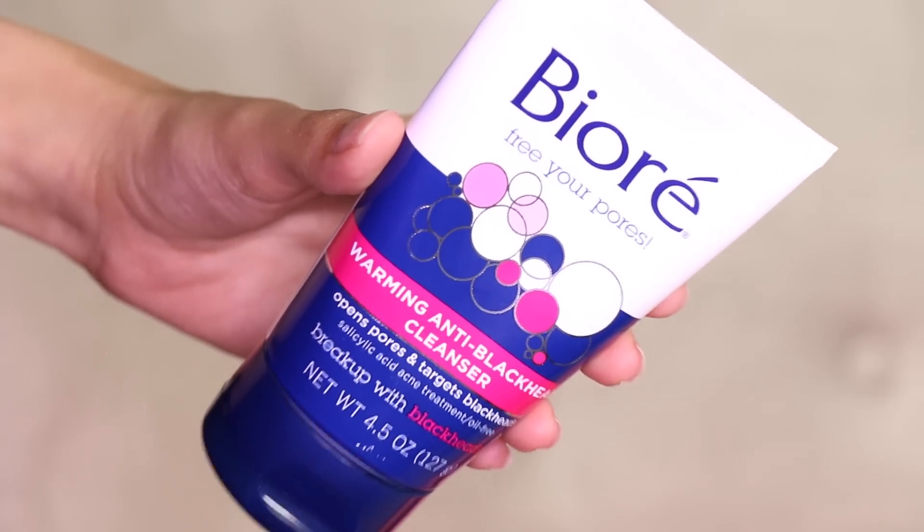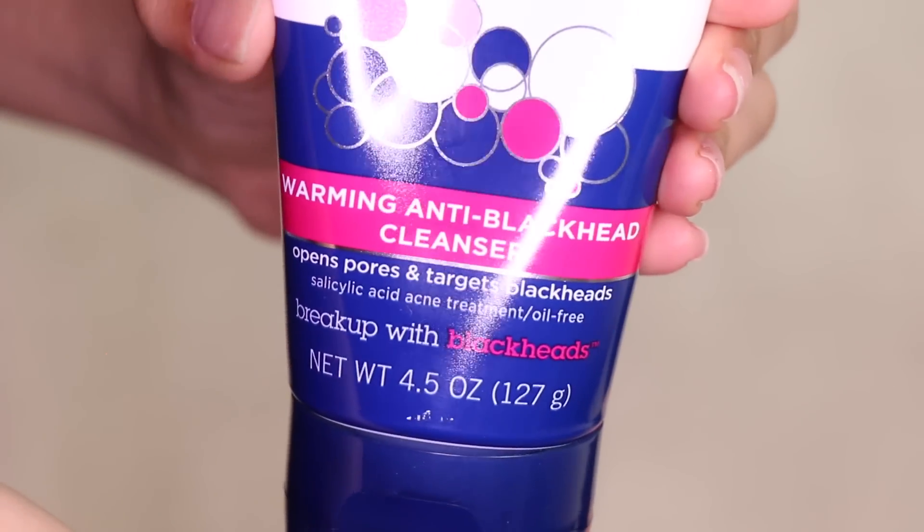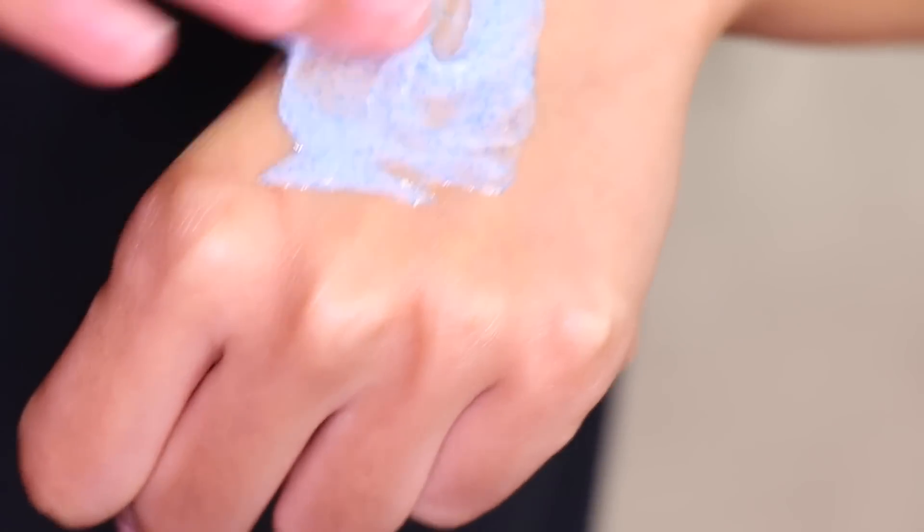Next is the Biore Warming Anti-Blackhead Cleanser at $7.99. This is good for anyone who loves masks that heat up. It's a blue gel with little beads — not too abrasive. As soon as water touches the product, it heats up, so your hands feel kind of on fire. Heat opens your pores, helping the cleanser get in and get the gunk out. I do like it and will probably finish it, though it's only 4.5 fluid ounces and very thick. It has salicylic acid, so I like it.